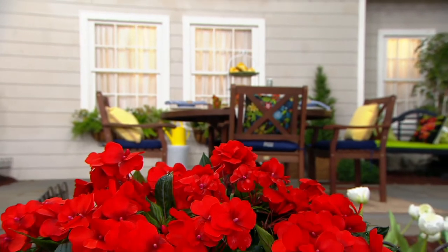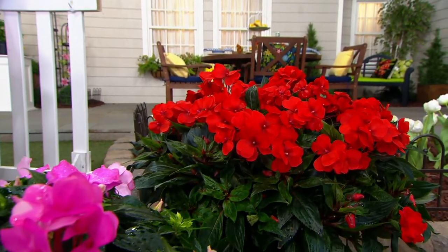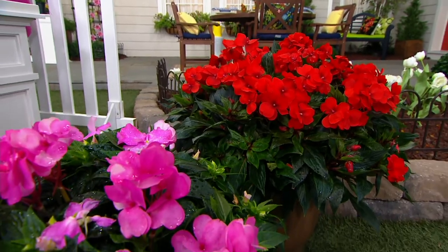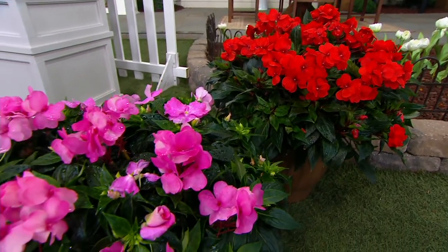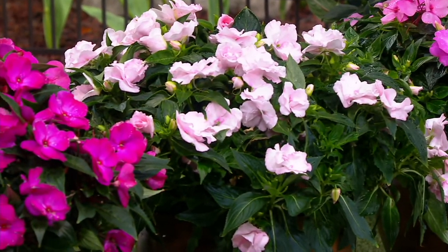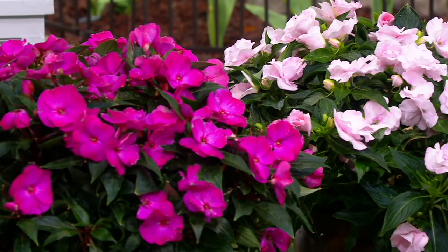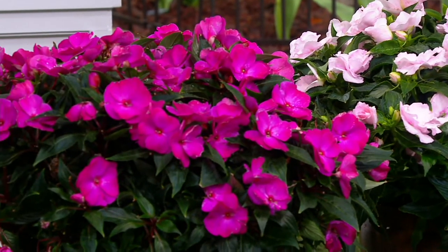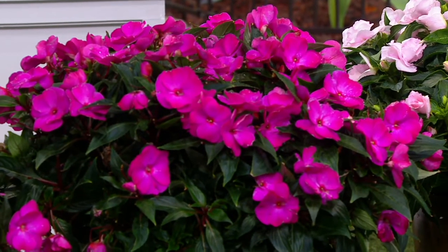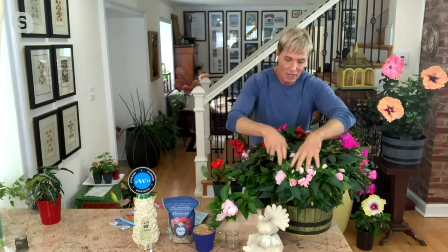These are New Guinea impatiens and they were bred about the same time the sun impatiens came along. But these blooms are enormous and they're also fully doubled. They're for the shade. Regular impatiens have pale green foliage and smaller blooms. These blooms are enormous, and they're nice big rounded plants — 12 to 20 inches tall, 12 to 20 inches wide. Even with a big irrigation system that pounds, they're not going to fall apart.